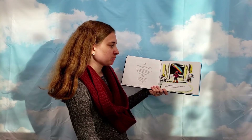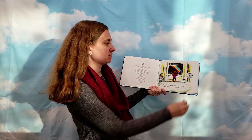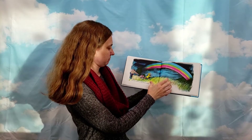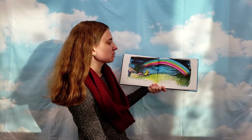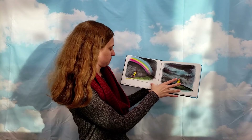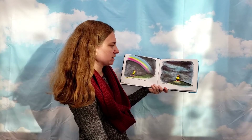Today I saw a rainbow. It was so beautiful that I wanted to catch it for my very own. I put on my raincoat and hat and ran outdoors. Fast as the wind I ran. But when I came to where the rainbow should have been, it wasn't there.